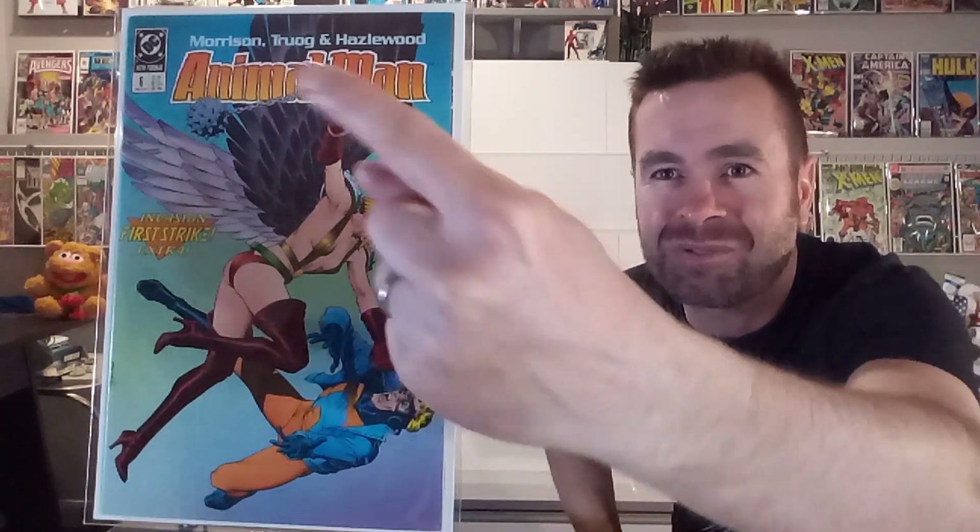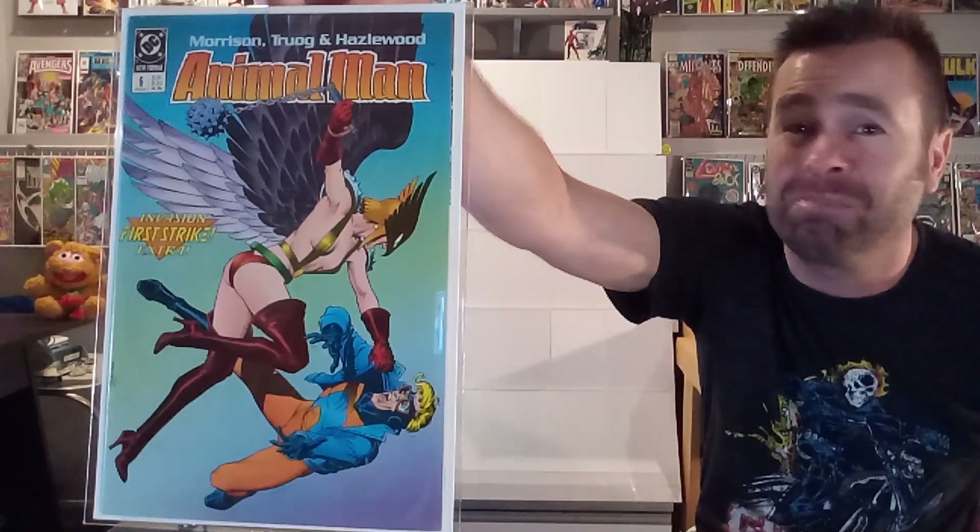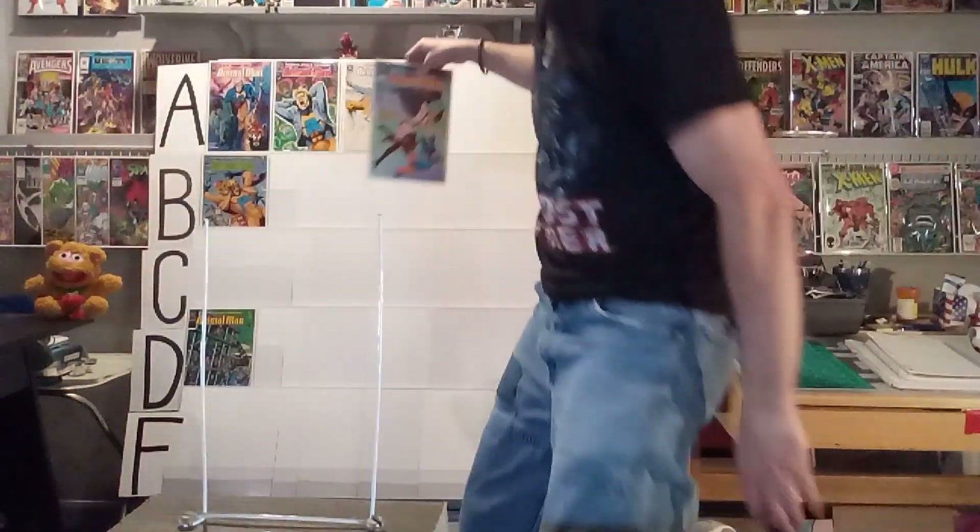Next up, we've got number six, and they return to just a classic comic book cover here, with Hawkgirl fighting Animal Man. If you're going to go one-on-one, I like it. She has got such an amazing, sexy costume, and she's swinging that big mace, punching at Animal Man and he's falling. You don't know if he can fly at this point. This one's getting an A. That's a beautiful iteration of Hawkwoman or Hawkgirl there.